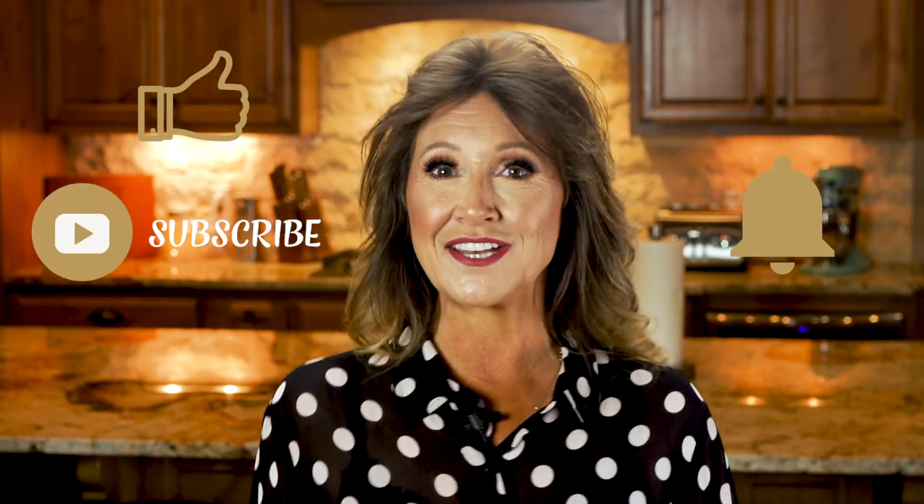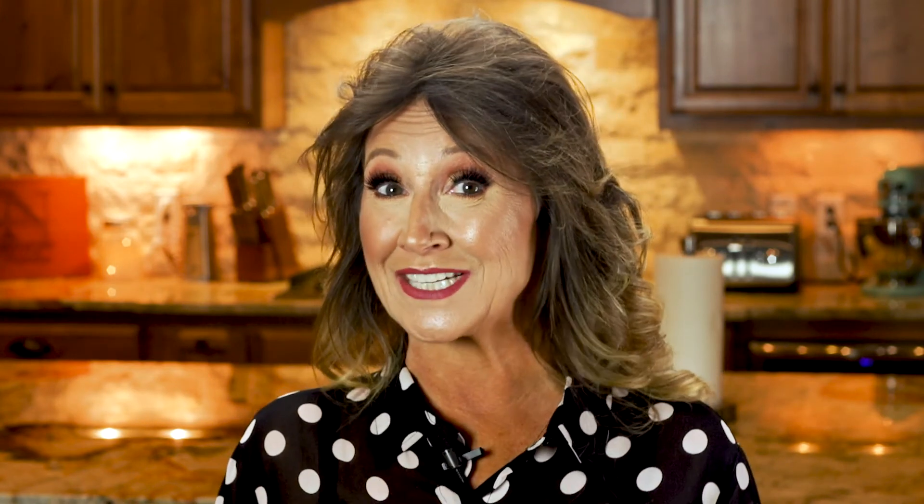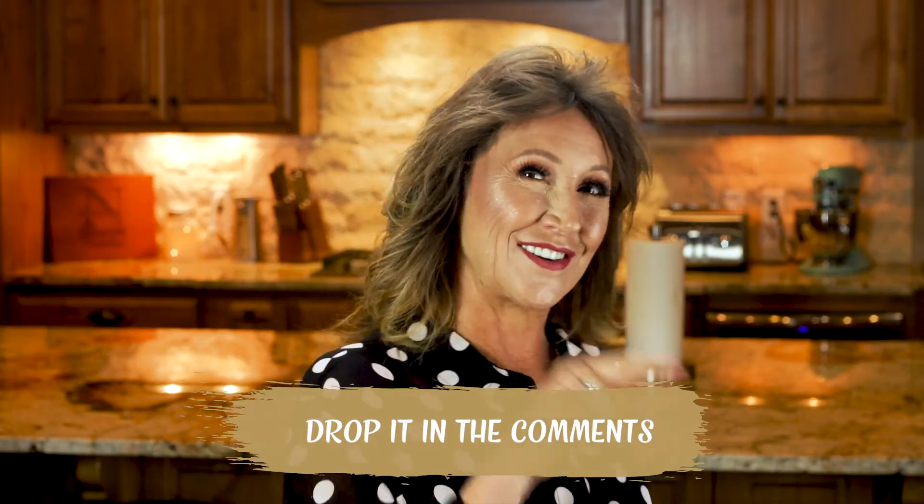If you like this video, please give it a thumbs up and subscribe. Click on that little notification bell and you'll get notified every time I post a new video. I want to hear from you — do you have questions about nutritional yeast? Did you learn something new that you didn't know? Drop it in the comments and let me know, and I'll see you on the next video.